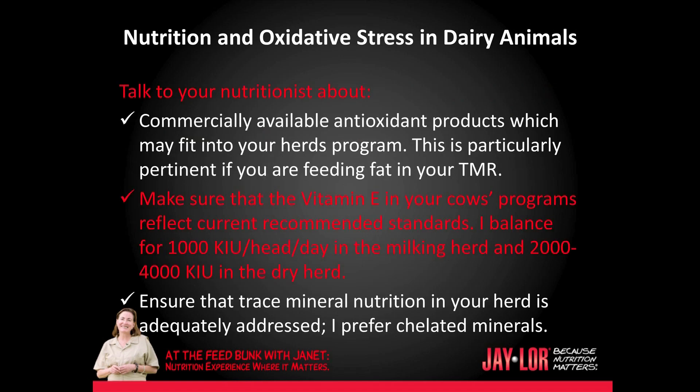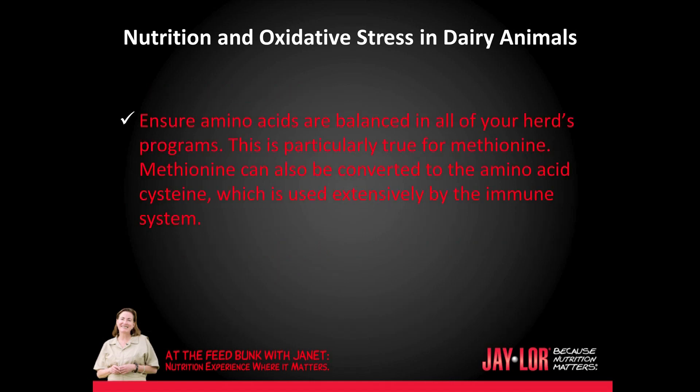Talk to your nutritionist about commercially available antioxidant products which may fit into your herd's program. This is particularly pertinent if you are feeding fat in your TMR. Make sure that the vitamin E in your cow's program reflects current recommended standards. I balance my herds for 1,000 KIUs per head per day in the milking herd and 2,000 to 4,000 KIUs in the dry herd. Ensure that trace mineral nutrition in your herd is adequately balanced — I prefer chelated minerals. Ensure amino acids are balanced in all of your herd's programs.